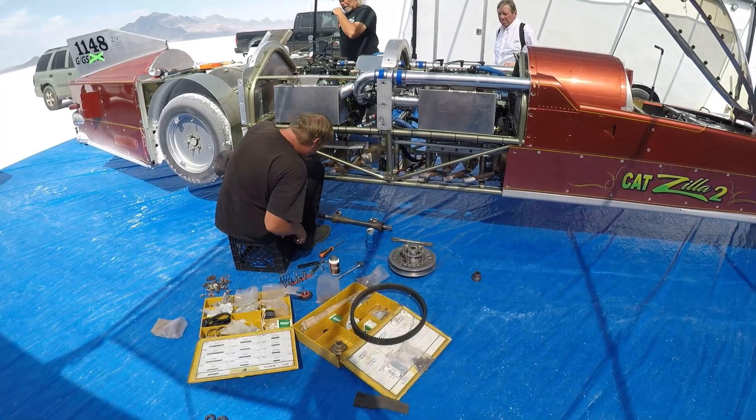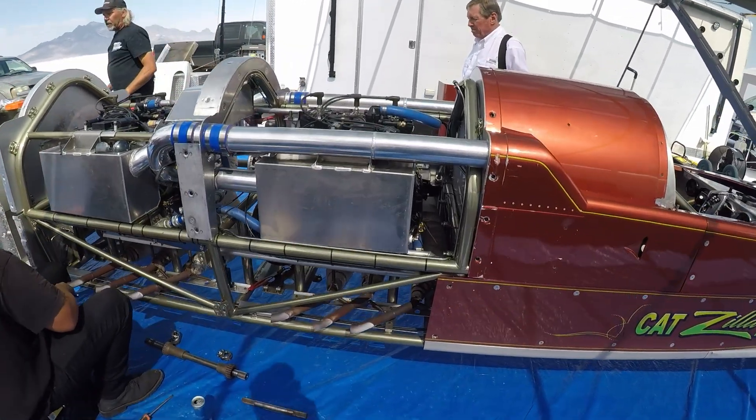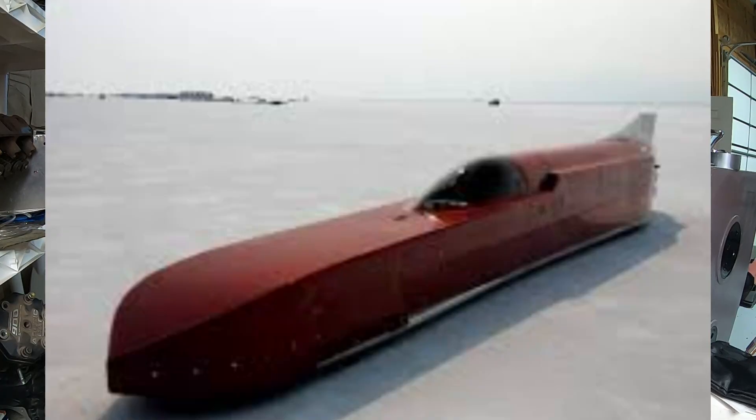I wasn't part of the original team that built Catzilla II. But when they came to me asking if I could help them figure out why it was melting pistons, I had to say yes. This kind of project gets deep down inside your bones. We have twin snowmobile engines, Bonneville Salt Flats, and a jet without wings. You had me at land speed record.